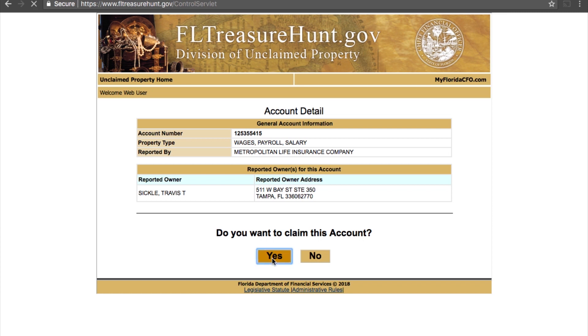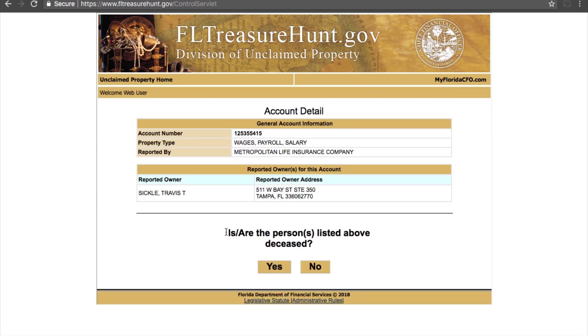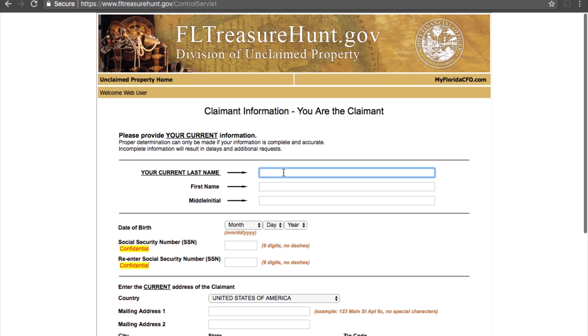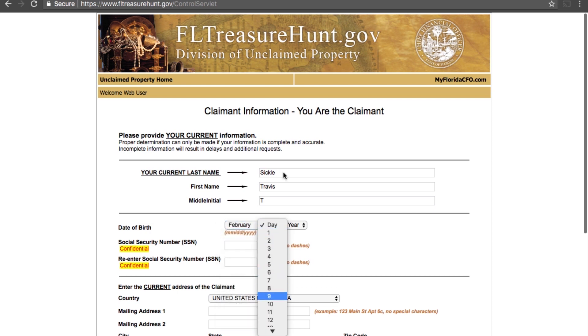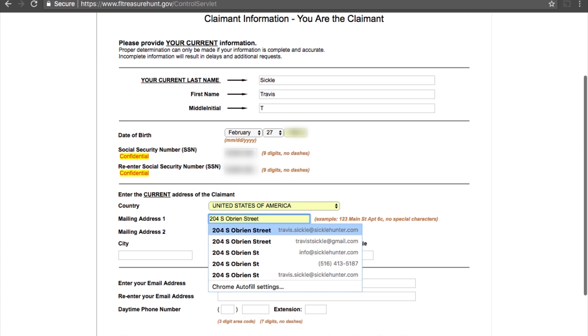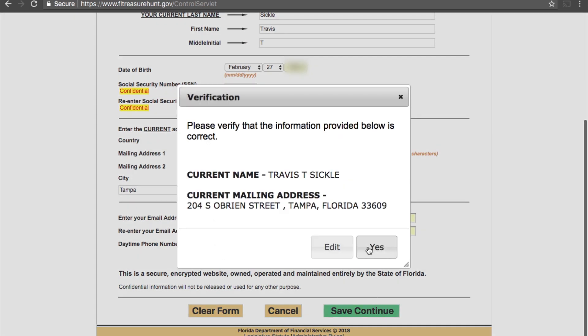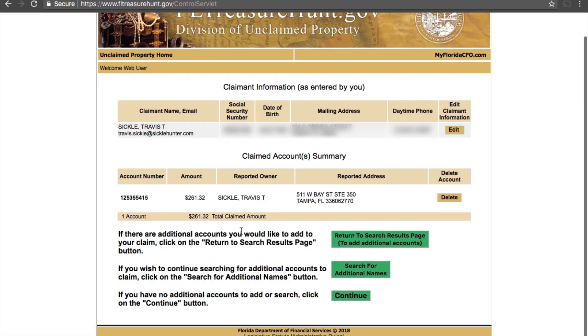I'm gonna click 'Do you want to claim this account?' It's going to bring you to an encrypted website. Click continue and we'll start filling out the information it's requesting. I'll put in my last name, first name, middle initial, birth date — February 27th — my social security number, enter it a second time, then scroll down and put in my mailing address, current email address, and phone number. Save and continue. Is this correct? Yes. Go to the next section.